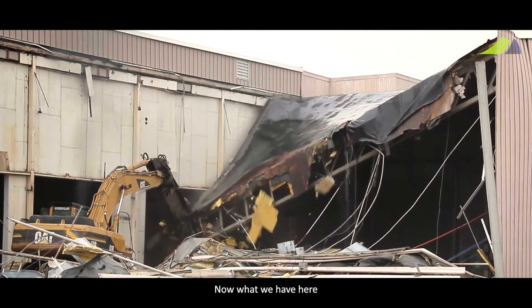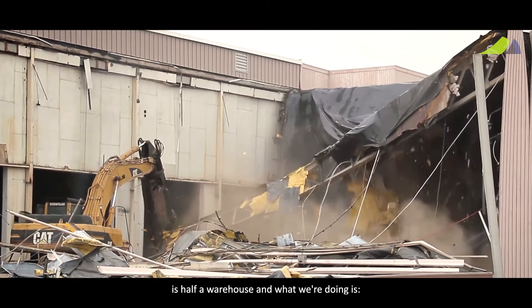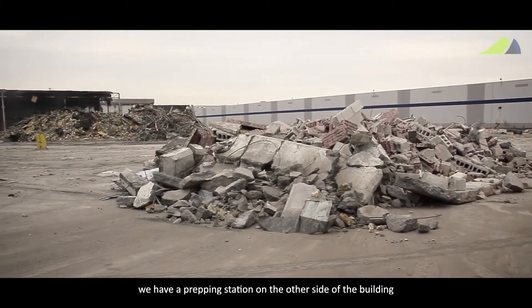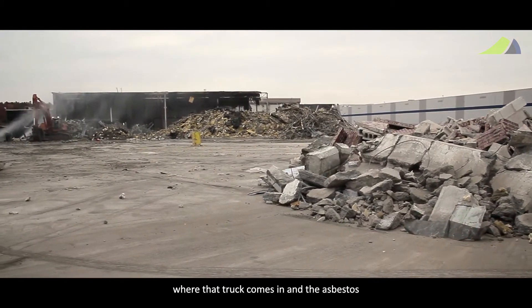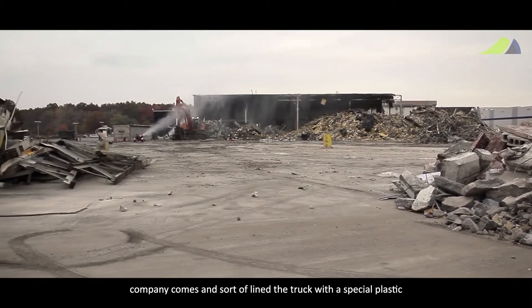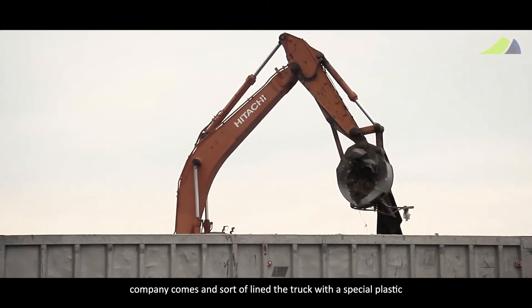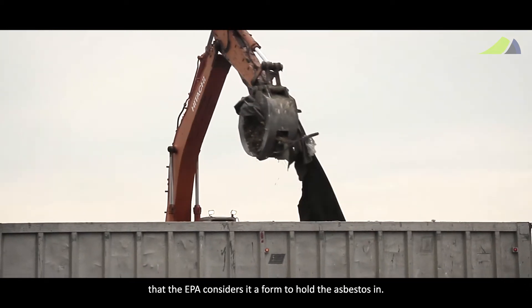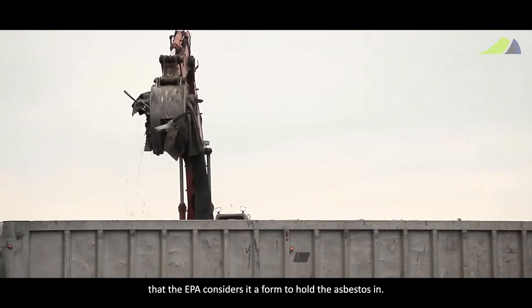What we have here is half a warehouse. These trucks come in from a prepping station on the other side of the building, where the asbestos company lines the truck with a special plastic that the EPA considers a proper form to contain the asbestos.